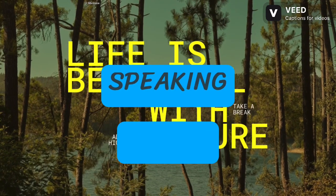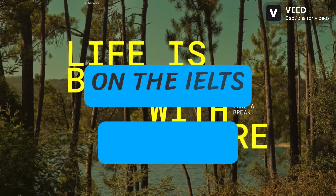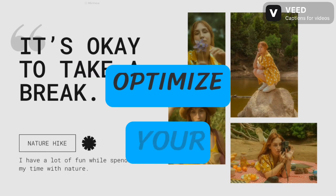Mastering the IELTS Speaking Test: A Professional Approach. Achieving a high score on the IELTS Speaking Test requires a strategic and focused approach. Here's a professional guide to optimize your preparation.